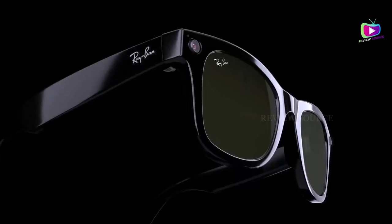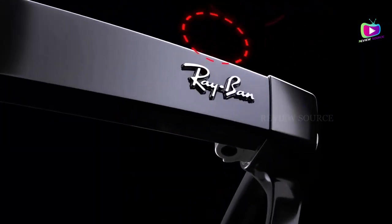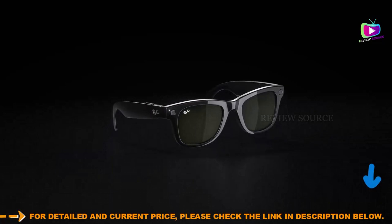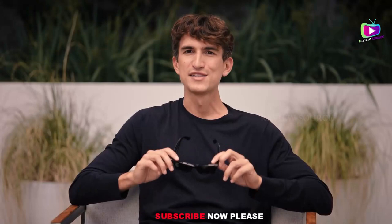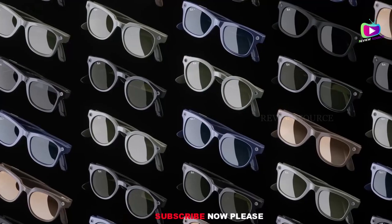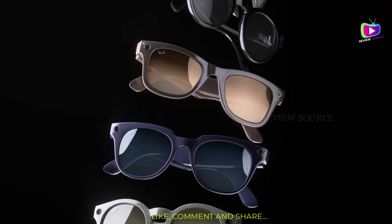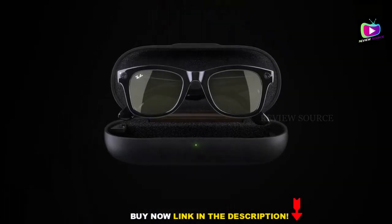Ray-Ban Stories come with a hyper-responsive touchpad that allows you to pause songs, take photos, and record videos with a single touch. Additionally, the Facebook Assistant voice control feature lets you capture hands-free moments simply by saying 'Hey Facebook!' The Facebook View app serves as the smart glasses' operating system and content sharing companion. Import, view, and manage your photos and videos effortlessly, and explore new editing tools to create unique content. Share your creations directly to popular social media platforms like Instagram, Facebook, and WhatsApp, enhancing your social storytelling experience.